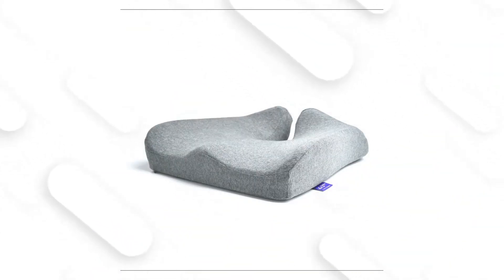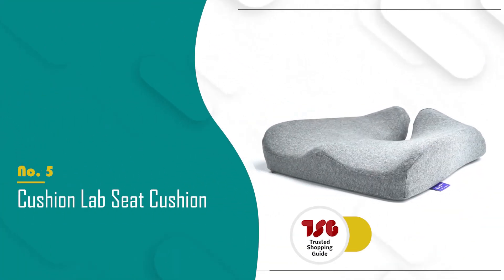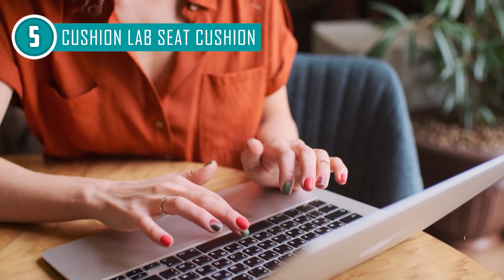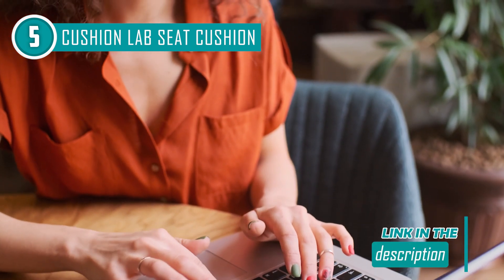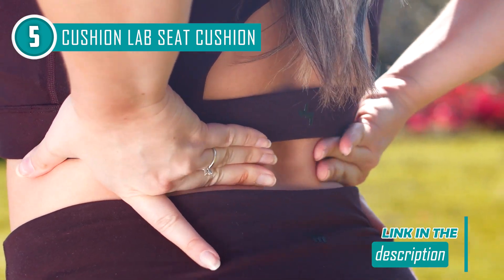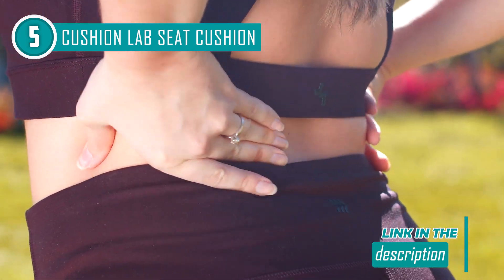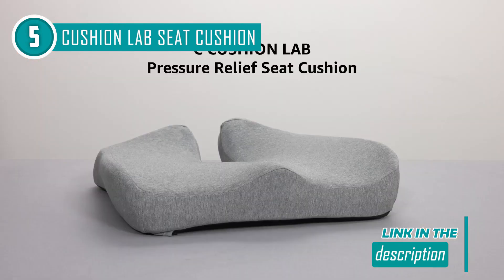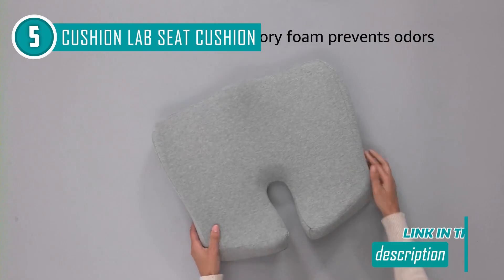The fifth seat cushion in our list is the CushionLab Seat Cushion, which TrustedShoppingGuide.com has awarded a four-badge rating. Poor posture can result from excessive strain on the hips, which can tilt the pelvis or cause the spine to bend in an awkward way. In time, this can lead to musculoskeletal problems like persistent back pain. Thankfully, you can transform any chair around you into your personal throne with CushionLab's Pressure Relief Seat Cushion.